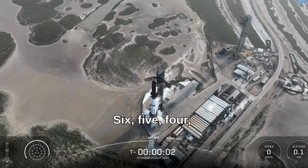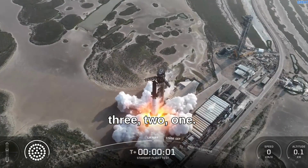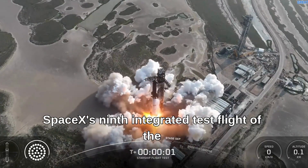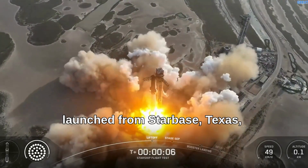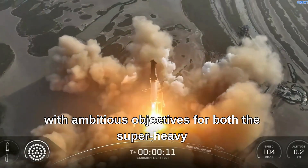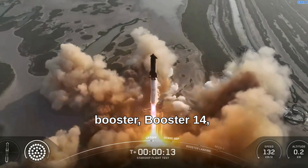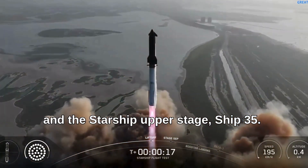5, 4, 3, 2, 1. SpaceX's 9th integrated test flight of the Starship system, designated Flight 9, launched from Starbase, Texas, with ambitious objectives for both the Super Heavy Booster, Booster 14, and the Starship upper stage, Ship 35.